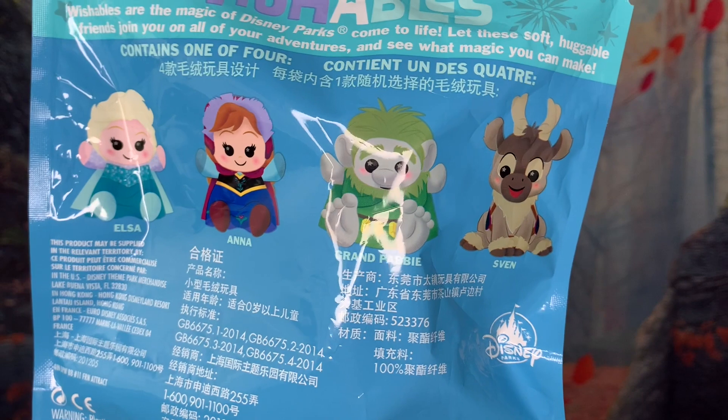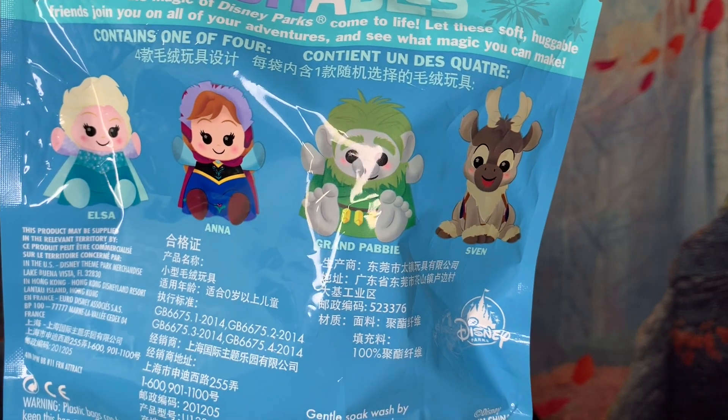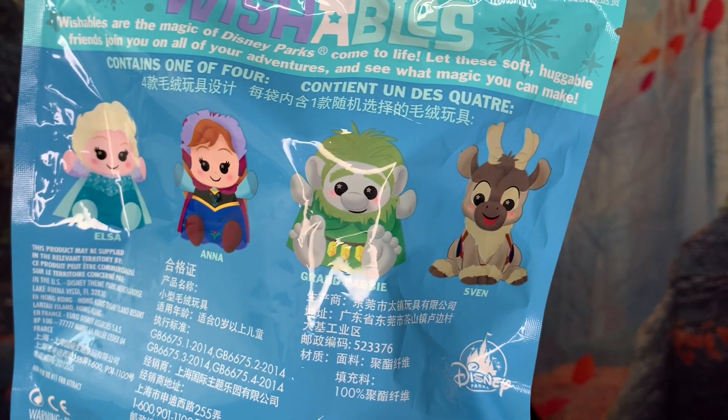I have five, so not like a ton, but enough that I think we can get all of them. So I'm really super excited. Let's take a look at the options: classic Anna, Elsa, then we've got a troll, then we've got Sven. I don't know if there is a secret one, so I don't know if there's another one in here. But either way, I am just so excited. We're not gonna waste too much time — let's go.